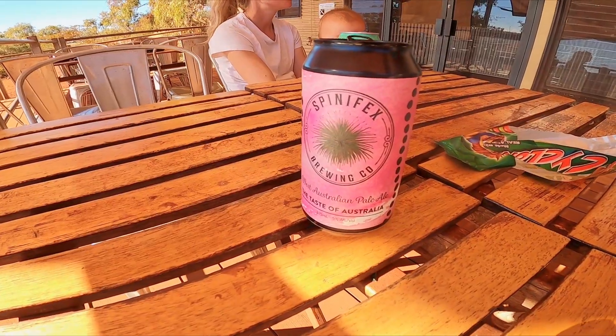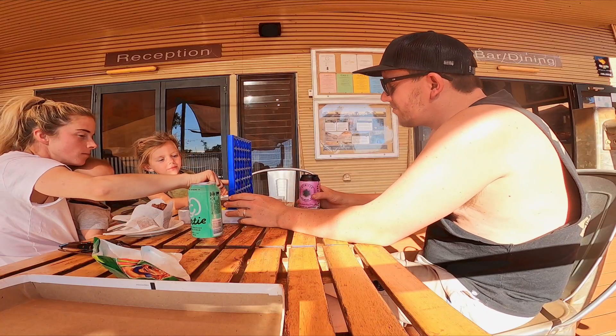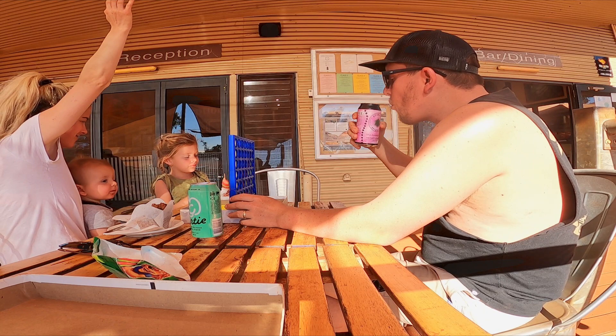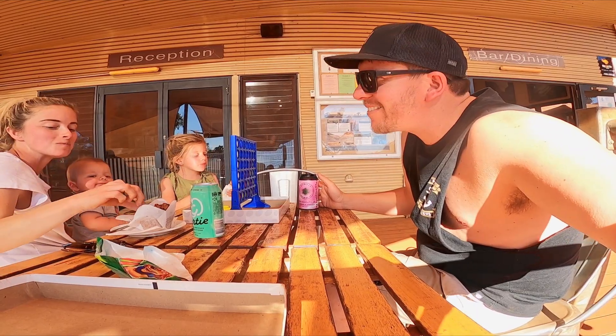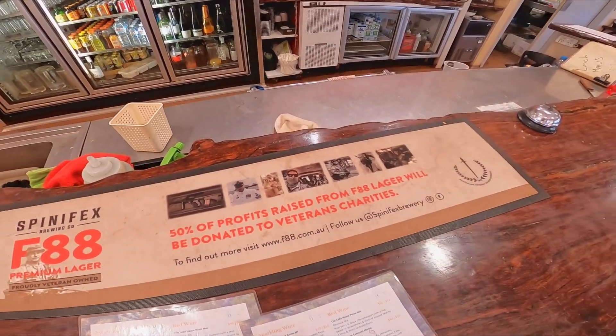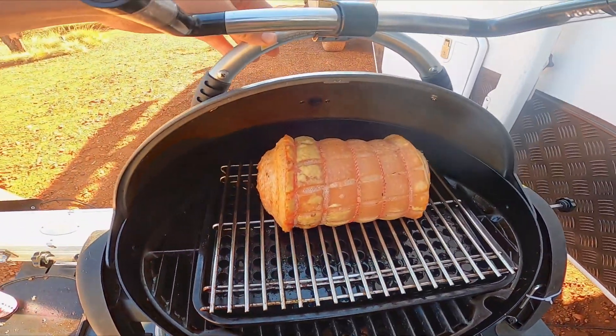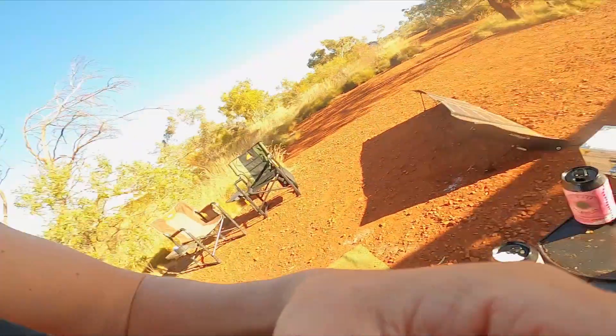Back at Eco Resort now, just a bit of a chilled afternoon. Pork's getting there. How good are afternoons in the Pilbara! Cheers from Karajini.